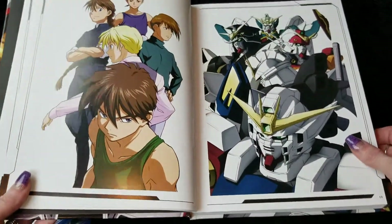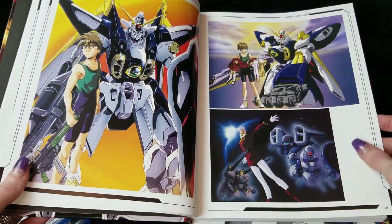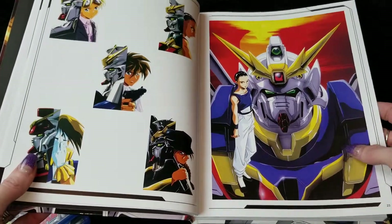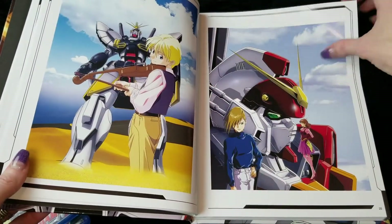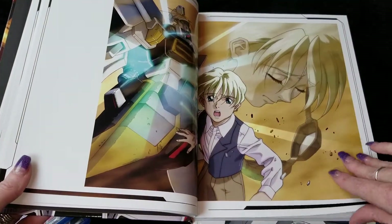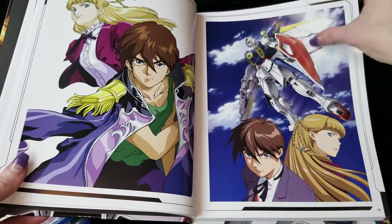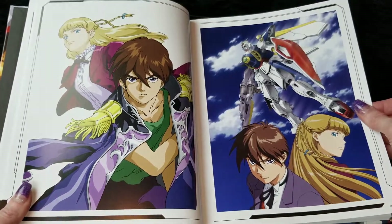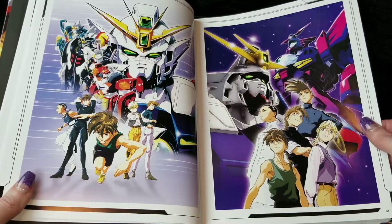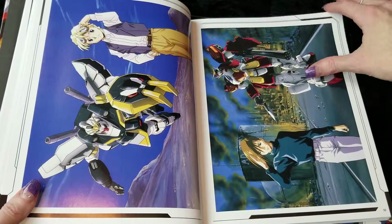I was totally surprised with it for Christmas and I absolutely love it. I really couldn't be happier with everything that comes with it — all the extras and everything. It has some really beautiful artwork and some original drawings from the inception of the show. Just really, really neat stuff.